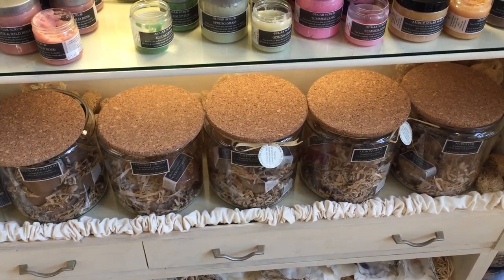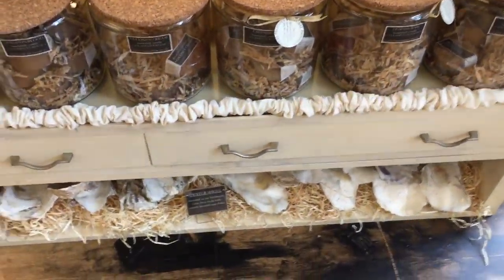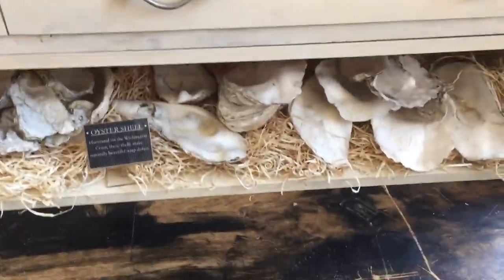Below our sugar scrubs we have our loofah soaps. Loofah soaps actually have a slice of loofah in them, so they're quite fun. If you'd like a very coarse scrub or just a lovely hand soap, loofah soaps are definitely the way to go.